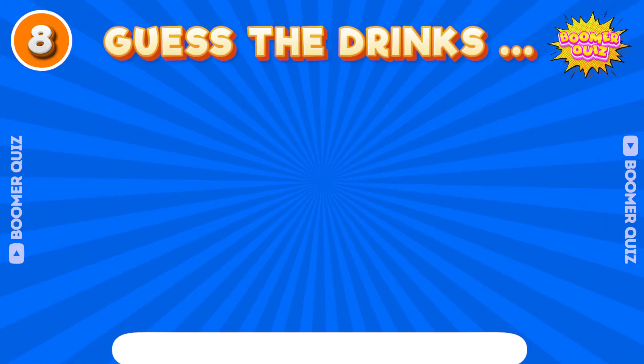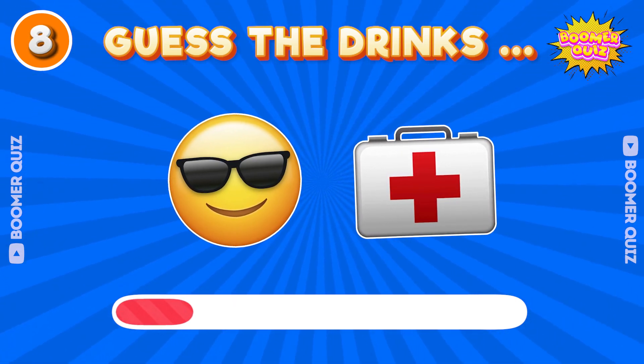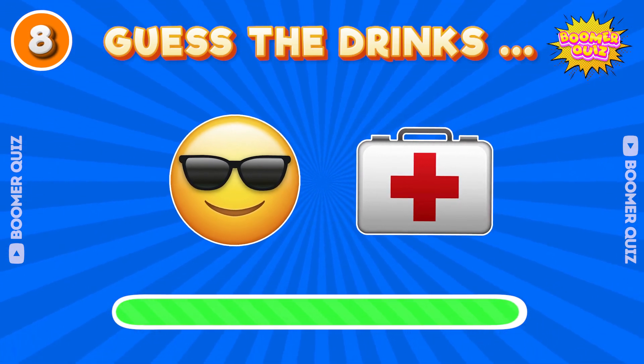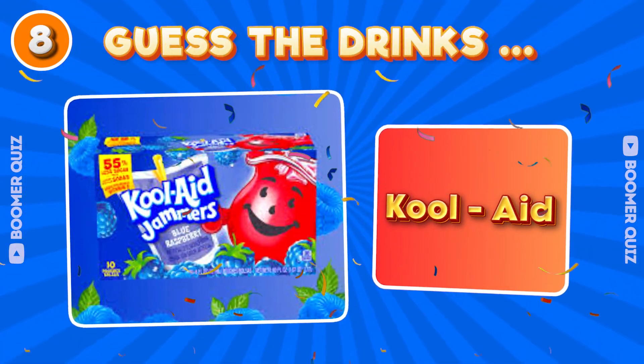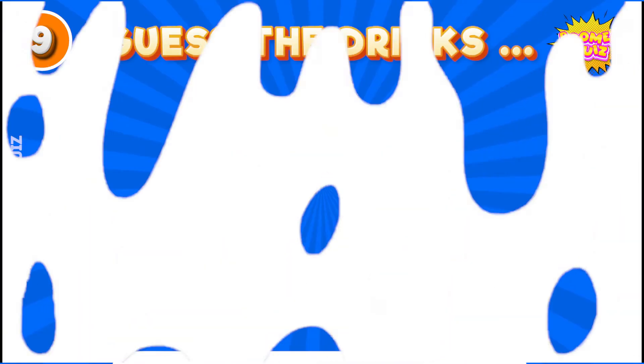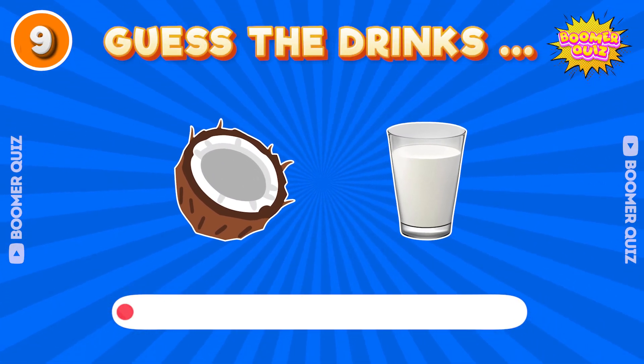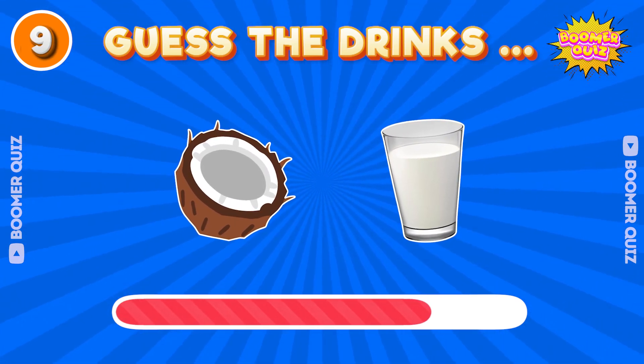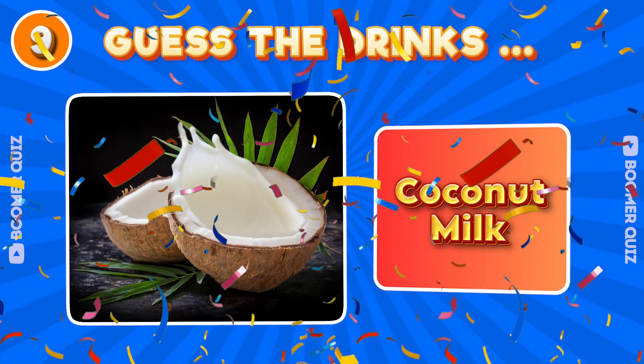Number 8. Guess the drink name? Kool-Aid. Number 9. Guess the drink name? Coconut milk.